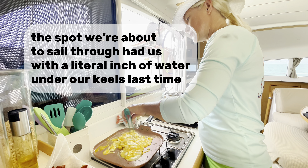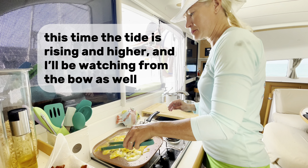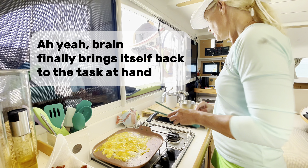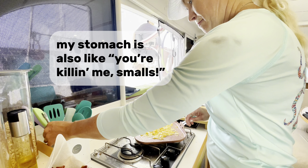The spot we're about to sail through had us with a literal inch of water under our keels last time. This time the tide is rising and higher, and I'll be watching from the bow as well. Brain finally brings itself back to the task at hand. My stomach is like, 'You're killing me, Smalls!'